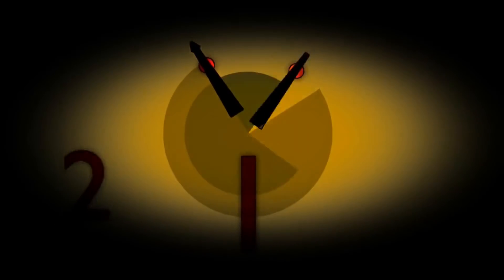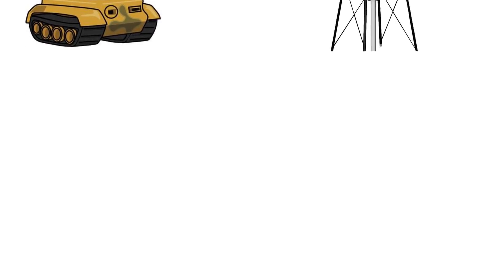Question seven: Army — Water. The answer is Tank. Army tank, water tank.